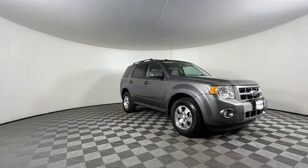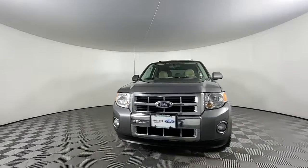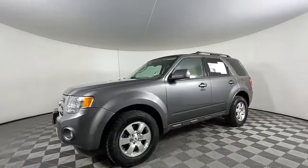You just found the 2012 Ford Escape. With less than 150,000 miles on the odometer, this vehicle provides excellent value.